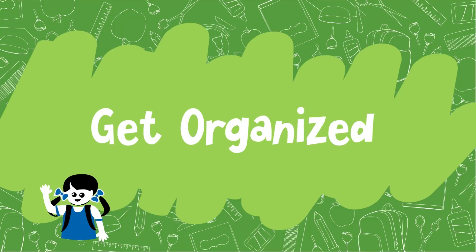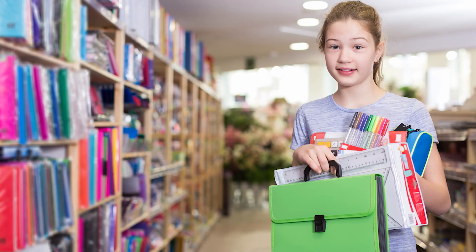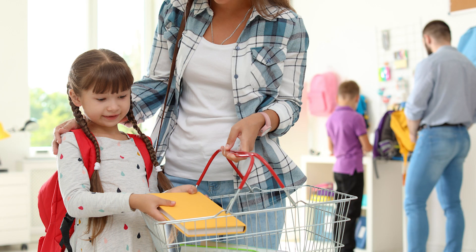Get organized. Have your child help you shop for their materials for back to school. Have them pick out their own backpack, notebook, or anything else that may be on their supply list. If you are able, help give back to the community by picking up some extra supplies and give them to your teacher the first day of school.